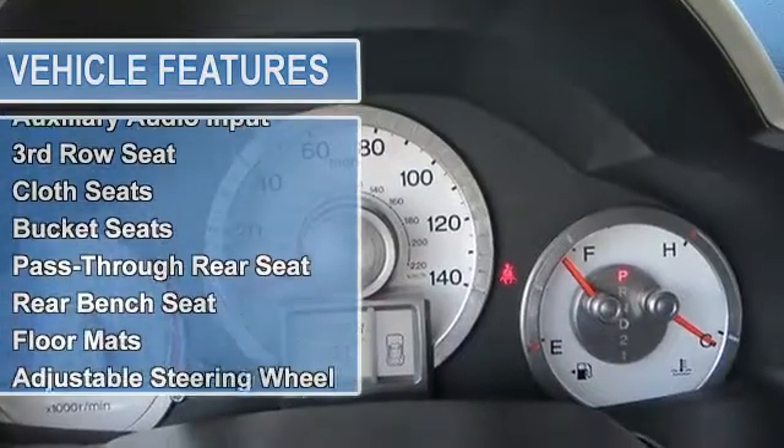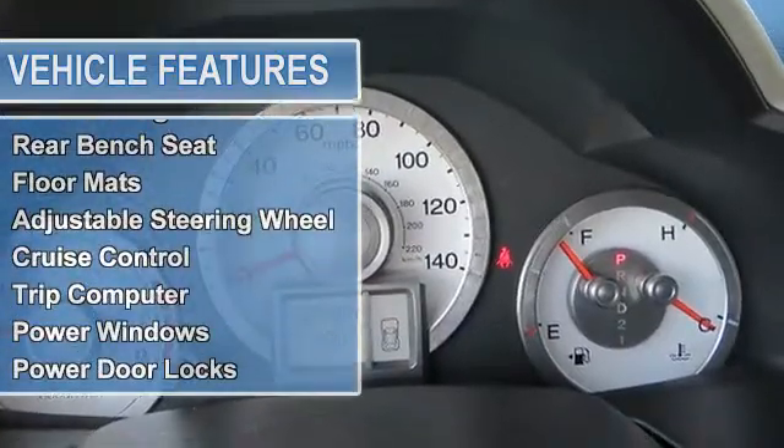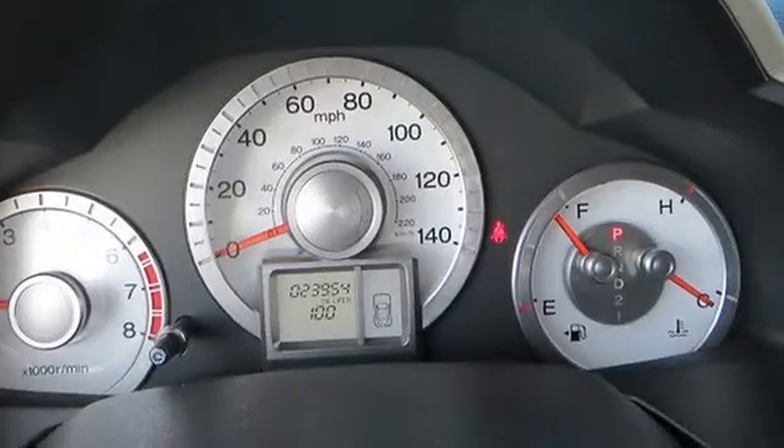Automatic headlights, power mirrors, privacy glass, variable speed intermittent wipers.